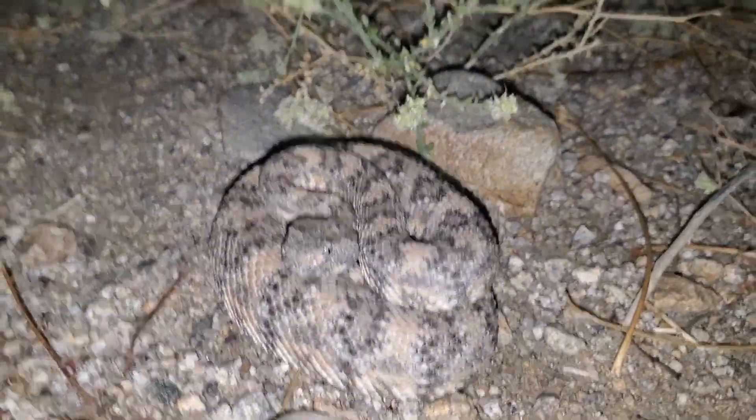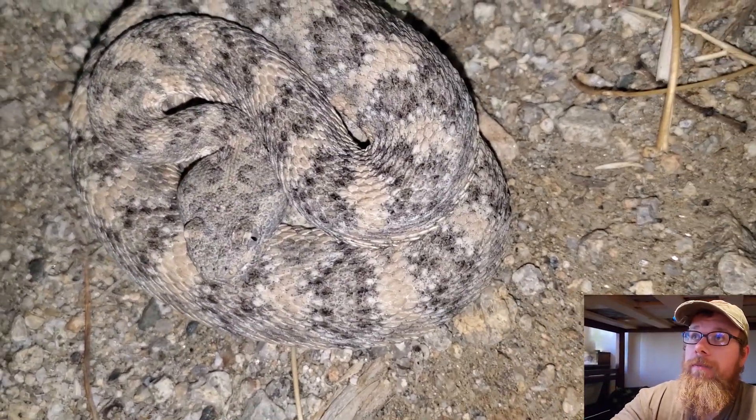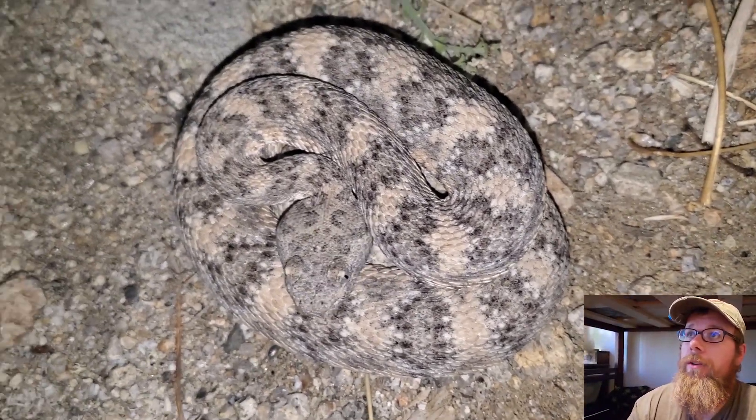You got a good shot of him? He's got a good pose right there — curled up right there. Look, he blends in so, so well there.